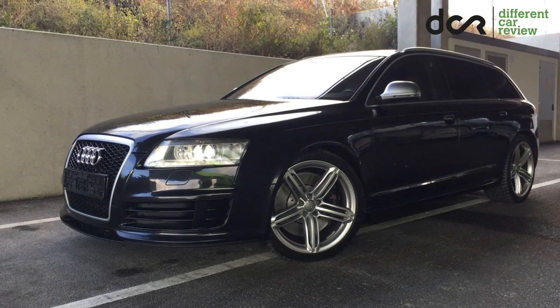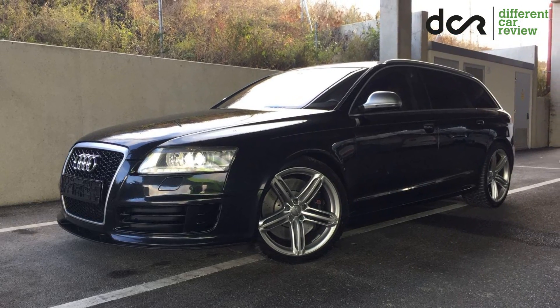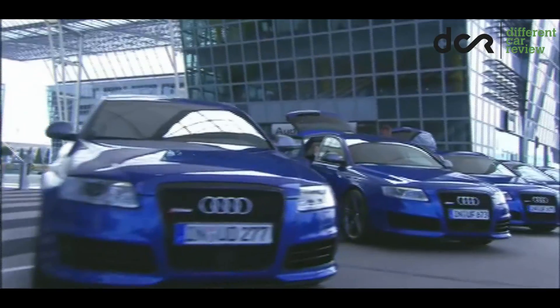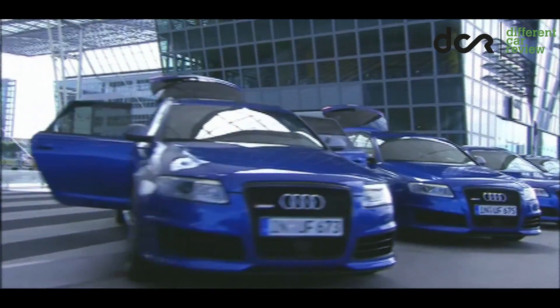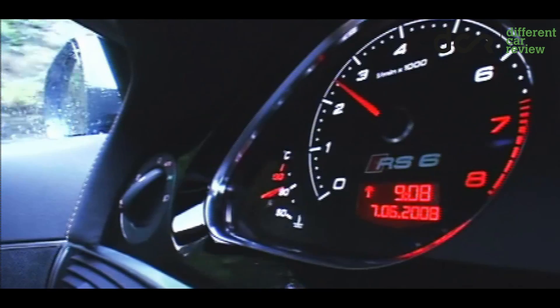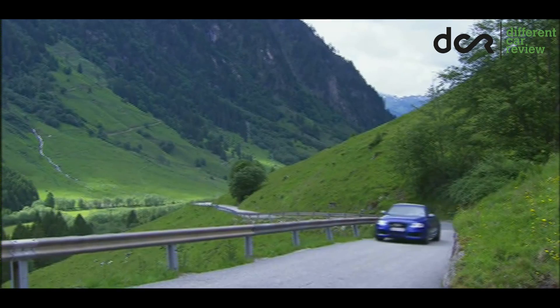Audi RS6 C6. I think it's not necessary to say that this is a fantastic car. It is a fantastic high-performance car, which is a great daily driver. Of course, only if you have enough money for the fuel and the regular maintenance.